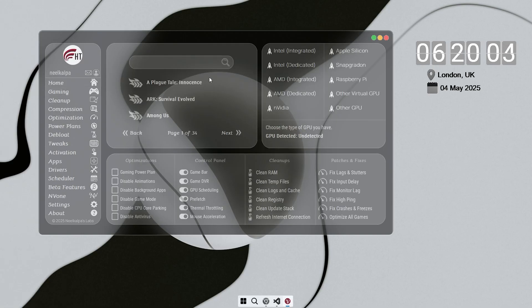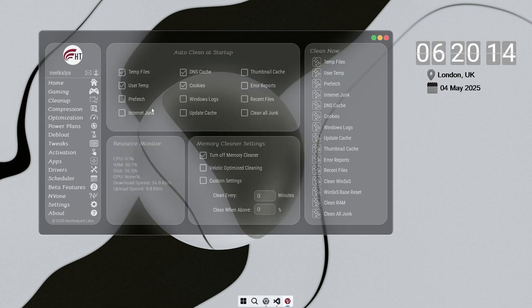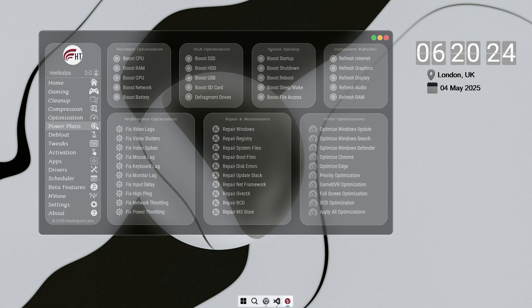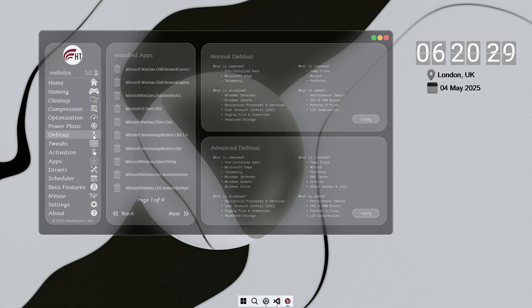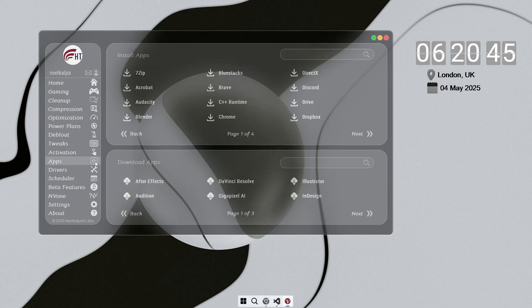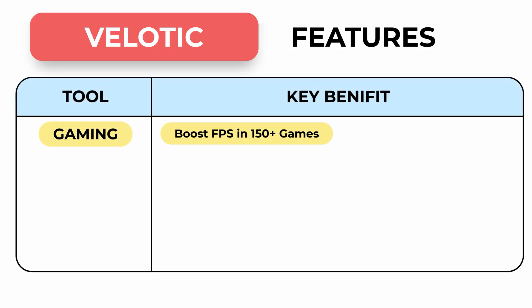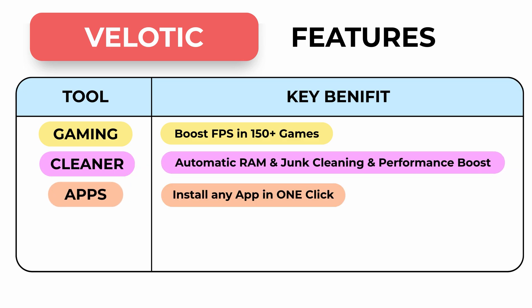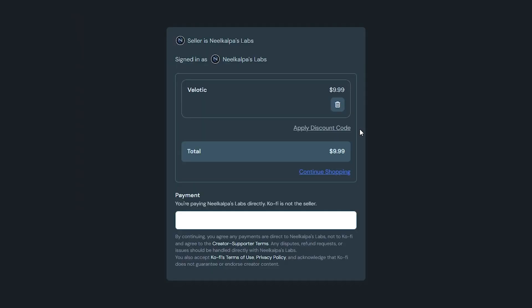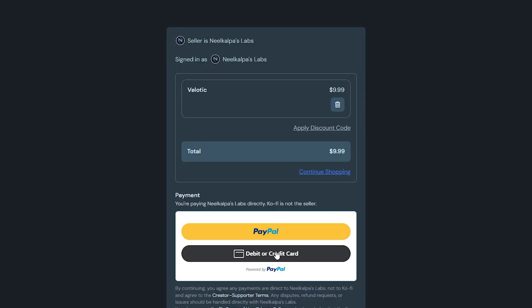But if you're looking to take your PC's performance even further, I'd suggest trying Velotic, a tool I've spent years developing to help users get the most out of their systems. Velotic optimizes your PC and boosts FPS in over 150 games, making your gaming experience smoother. It automatically cleans up junk files, improving overall performance without any extra effort from you. It also lets you compress your drive, saving up to 70% of space without deleting any of your files, removes unnecessary bloatware with just one click, and helps you install apps in a single click, saving you time and boosting productivity. One of the best parts is the ability to customize your OS with over 500 tweaks to maximize performance. Right now, you can grab a lifetime license for only $9.99 — a limited time offer — and you can pay with PayPal, credit or debit cards, and even crypto.